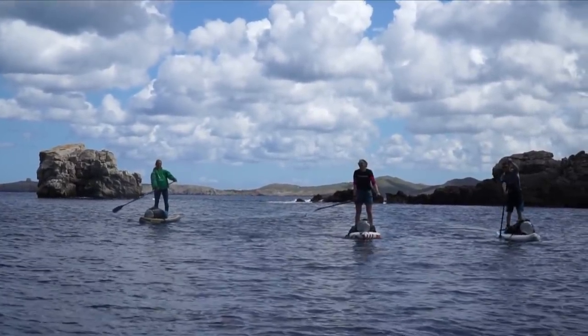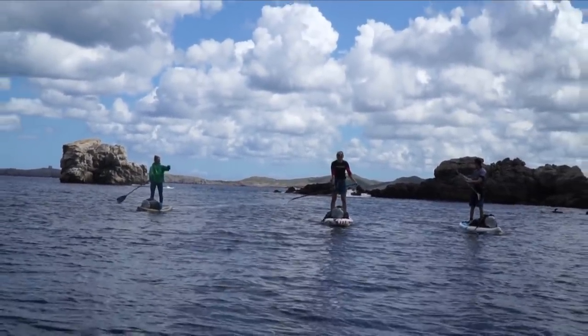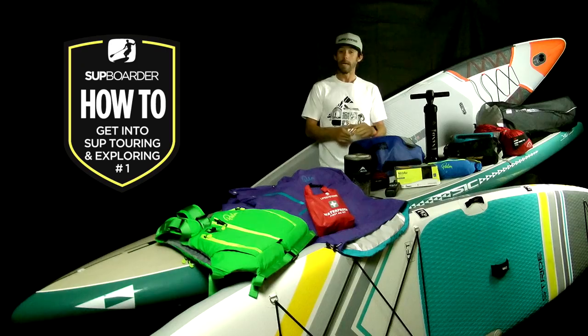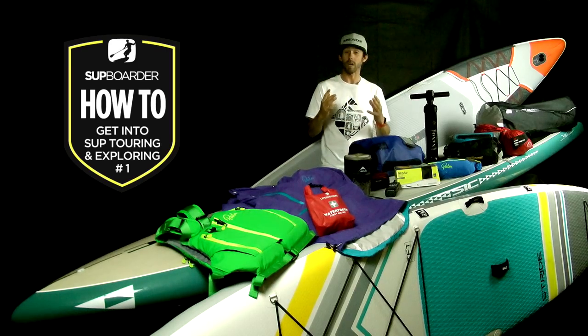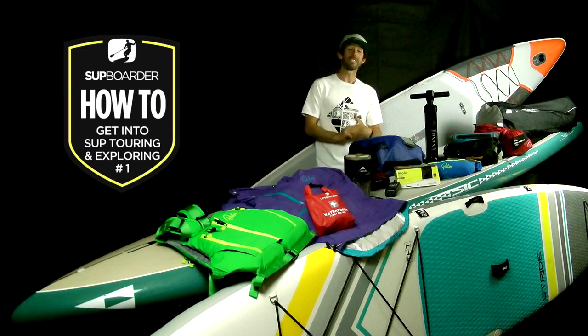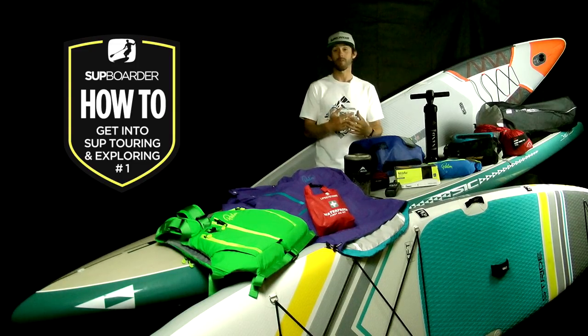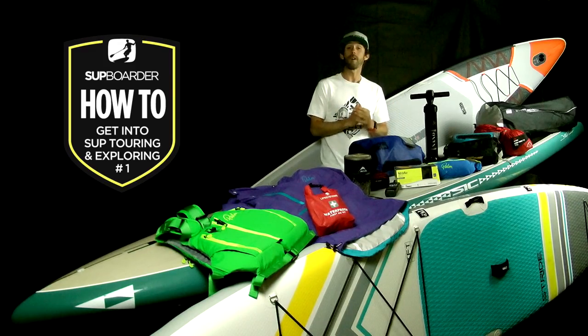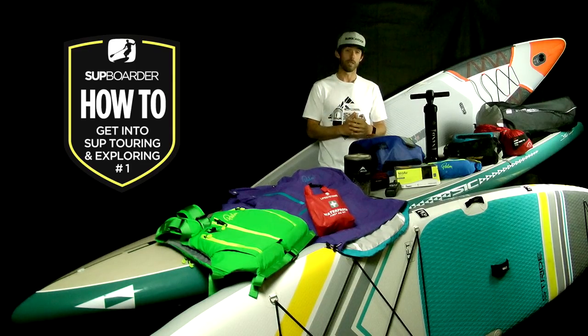In this multi-part SUP Boarder how-to series we're going to guide you through the steps of becoming a SUP Tourer and Explorer. In part one we look at what SUP Touring is and how you guys can get involved. This series is going to cover many more subjects including how to plan a route, what you should take, and how to pack — before we finally take you on your first SUP Touring trip, video blog style.